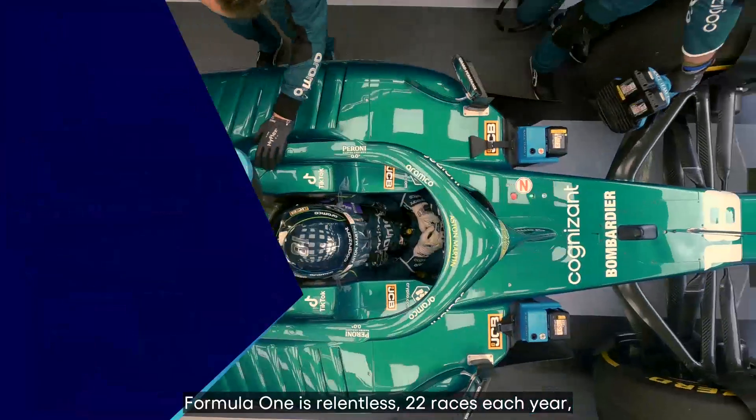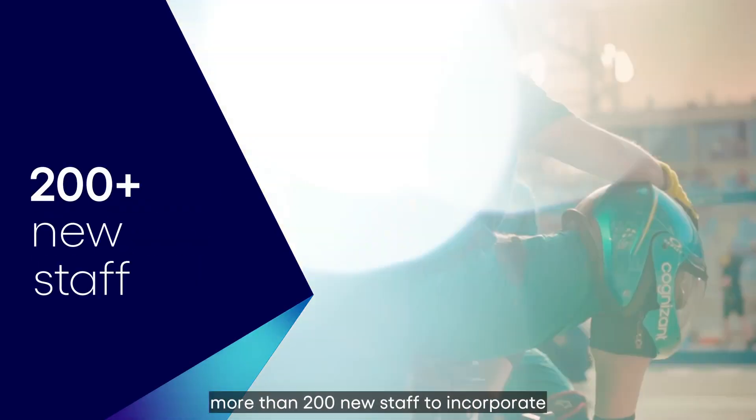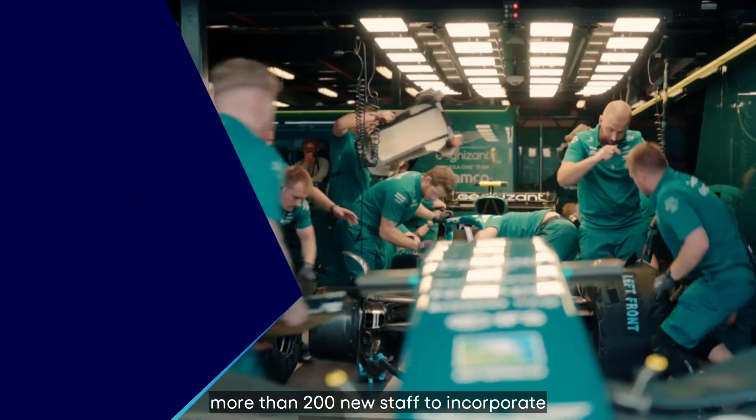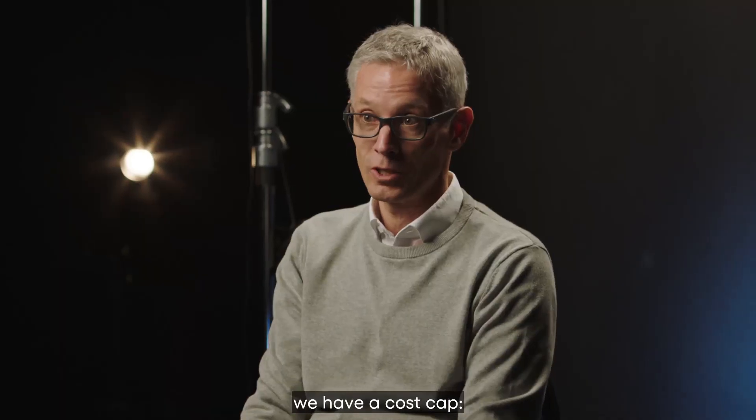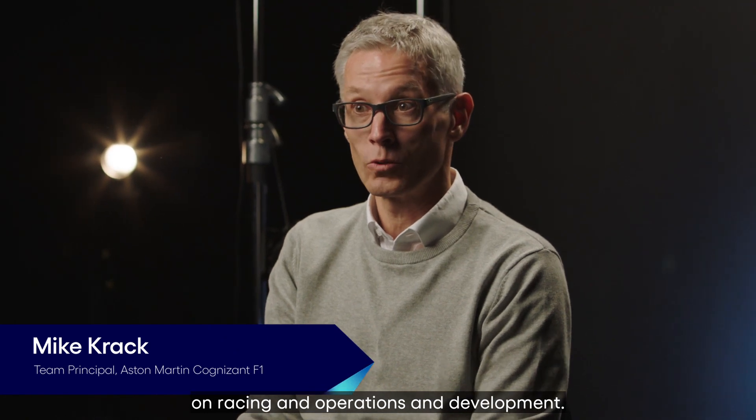Formula One is relentless — 23 races each year, new regulations, a new campus, more than 200 new staff to incorporate. And on top of all that, we have a cost cap: we must not spend more than a certain amount for racing, operations, and development.